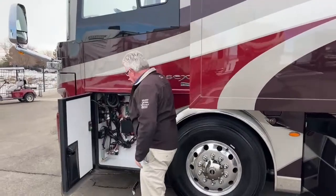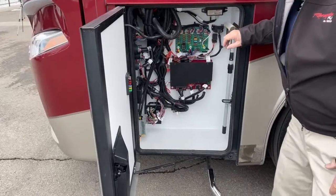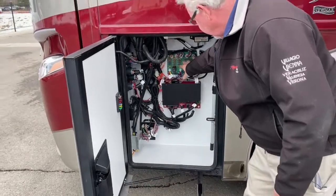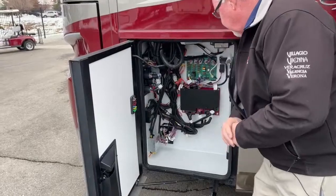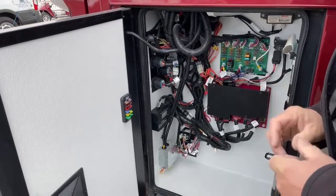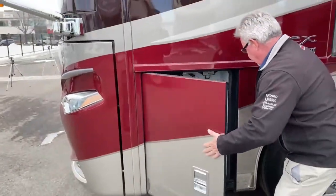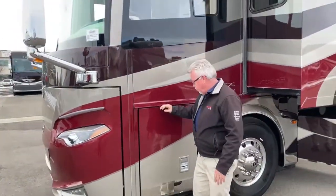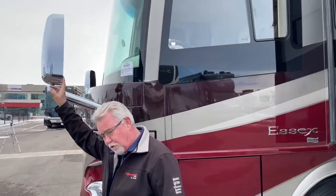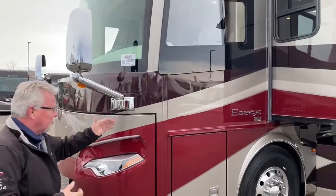In our final compartment, we have a lot of our fuses for the chassis system. If your blinkers aren't working or your power seat's not working, the fuse will be right here, and they give you some extra fuses. You also have a power slide-out for your generator — this has the 12.5-kilowatt quiet diesel generator. This is also equipped with a three-way camera system: a backup monitor and cameras on both mirrors, which is a great feature when backing into a tight spot.